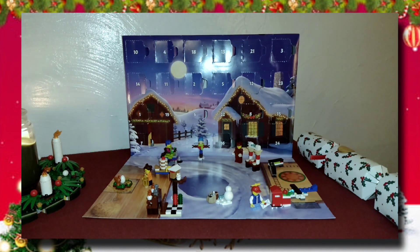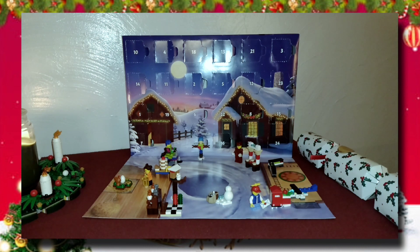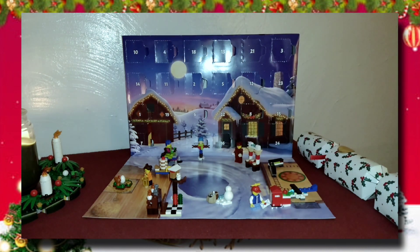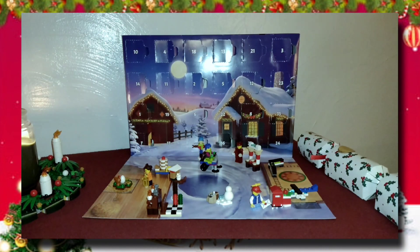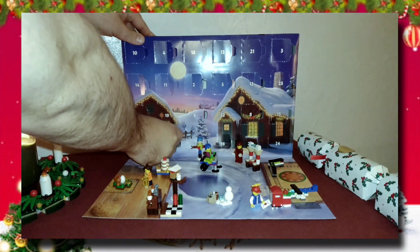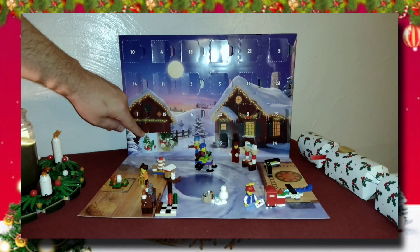So what do we have today? We have door number 17, which I just set up. Door 16 was down here yesterday — oh, 17 is also down below near the barn. Let's open this up and see what we've got. And we have... hey, we have a tree! We have a tree!